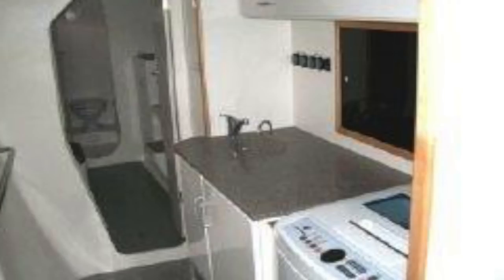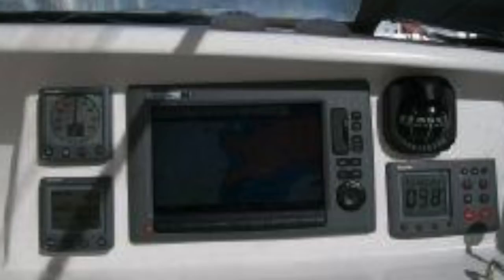The boat is equipped with air conditioning, generator, inverter, water maker, Brunton variable props, all-electric winches, LED lighting, a good electronics package, good sails, etc. Once again, priced at $559,000. The spec sheet will be in the description down below.